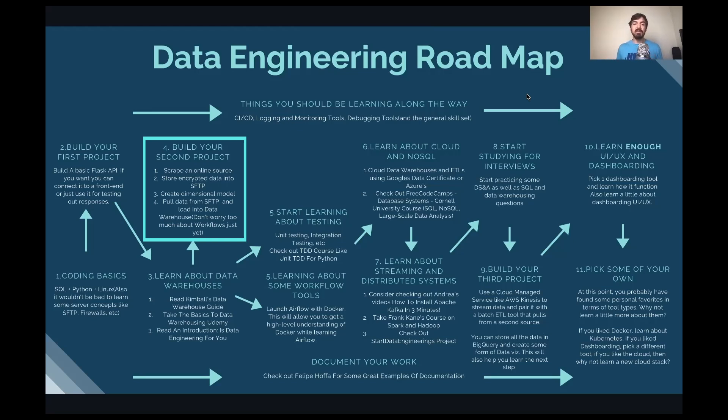Throughout this roadmap, there are two things you should do continuously. First, learn about CICD, Git, logging and monitoring tools, and debugging — this will come with time as you build projects and learn to deploy code step by step. Second, spend time documenting your work: write a blog, put together a GitHub portfolio. All of this is worth showing in future interviews. Write an article after you finish reading about data modeling — it's a great way to further digest information and show people you're interested in the topic.